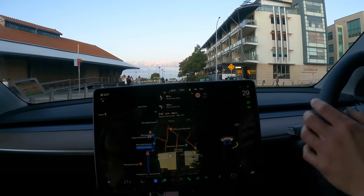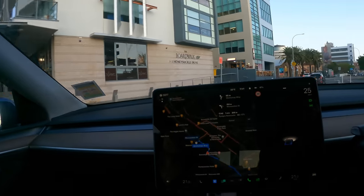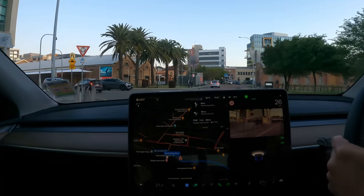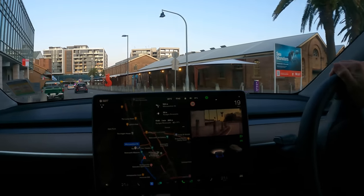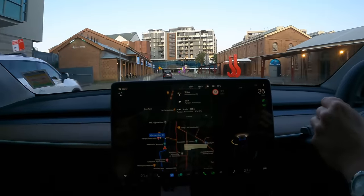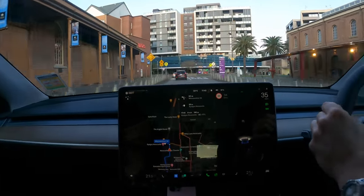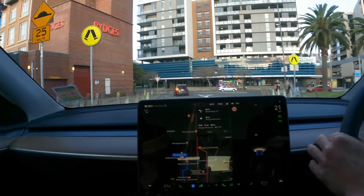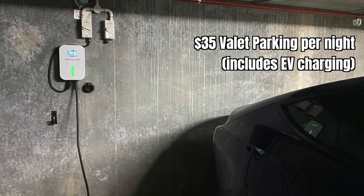Welcome to Newcastle, where we're staying the night. We are here because we are using up the Service NSW accommodation vouchers, so our stay will be quite cheap. Here we are approaching the Ridges Newcastle. Beautiful day here — the weather's been very kind. And I believe there is also an EV charger here as well, so we'll certainly check that out.